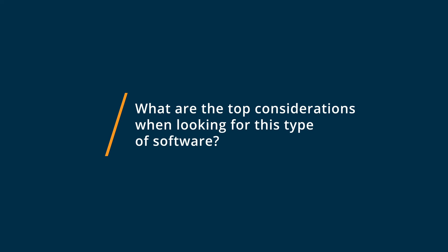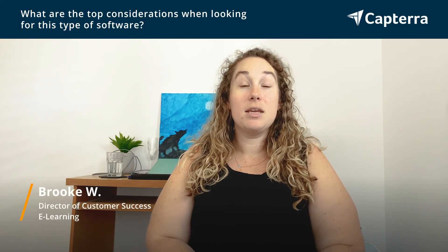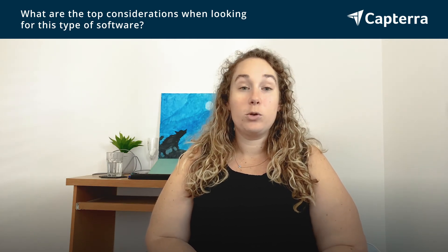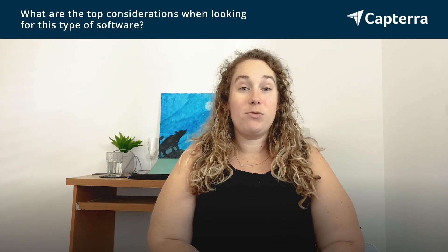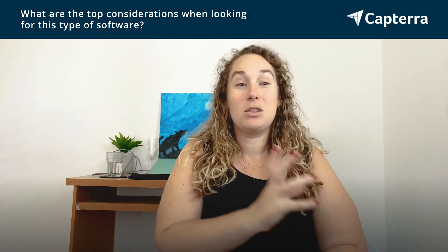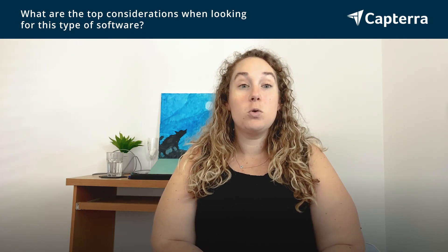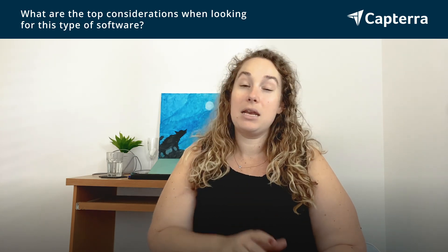My top considerations when looking at video software similar to these is the ability and how easy it is to share, whether it's a downloadable link or a URL, being able to edit the video, being able to make sure that I can include sound, and now you even have the ability to put your head in — there's like a talking person at the corner video — and just being able to really easily view all the videos that I have created previously so I can share them at any moment.